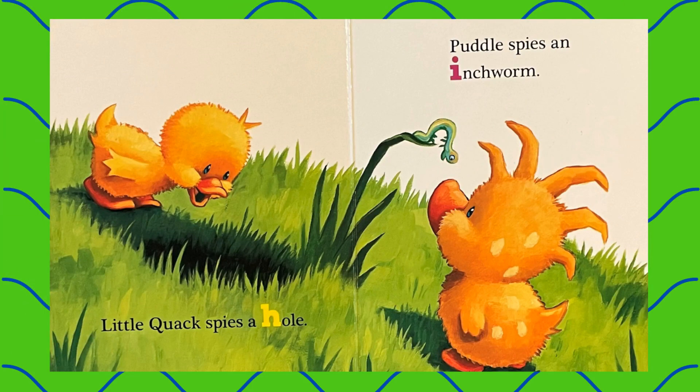Little Quack spies a hole. Puddle spies an inchworm.